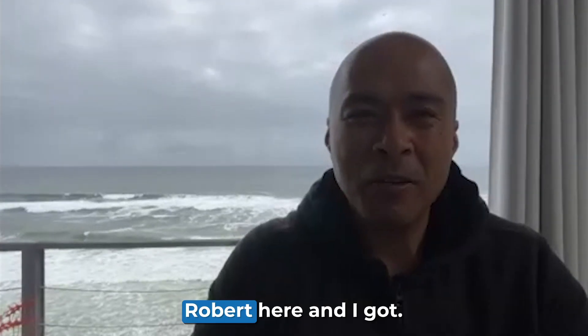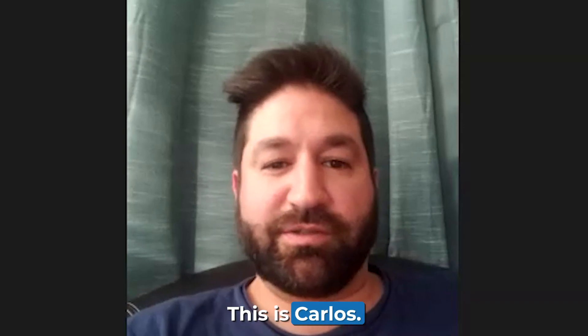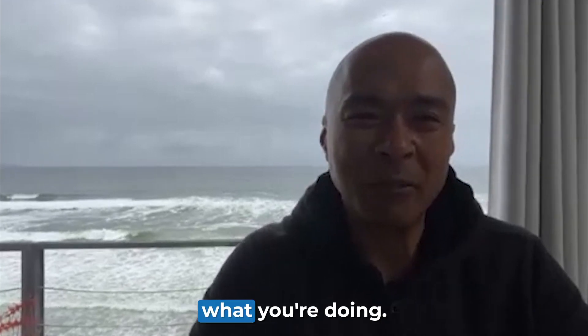Hey, what's up, everyone? Robert here, and I got — introduce yourself. This is Carlos from El Paso, Texas. And tell everyone what your business is, what you're doing.